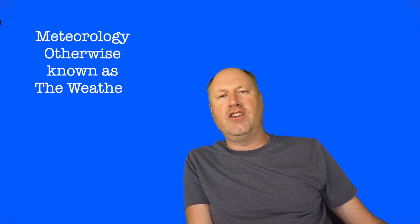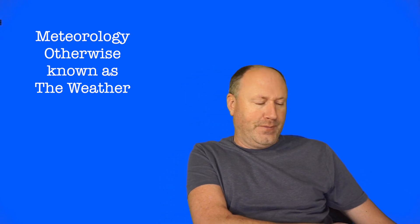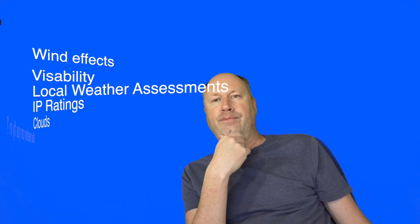Welcome to the first part of the A2C of C course. This is going to cover weather, or meteorology. It'll be several videos — hopefully keeping them short, around five to ten minutes each. I'll create a playlist so you can go through them bit by bit.